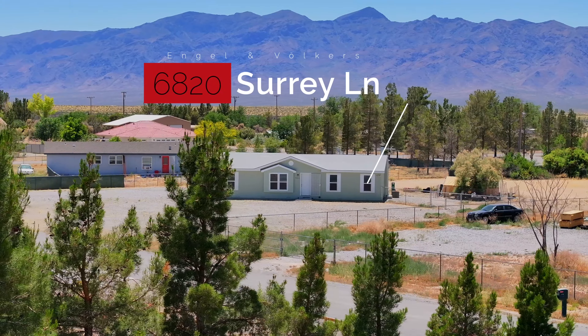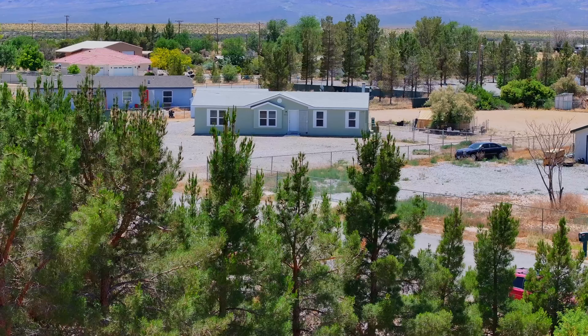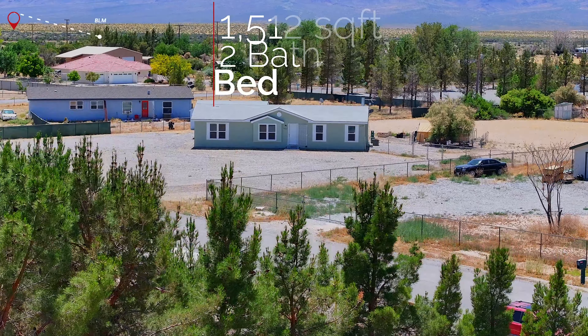Welcome to this charming home in beautiful Pahrump, Nevada. This home offers a perfect blend of comfort and functionality, and it's nestled on a one-acre lot near BLM land. Let's go take a tour.